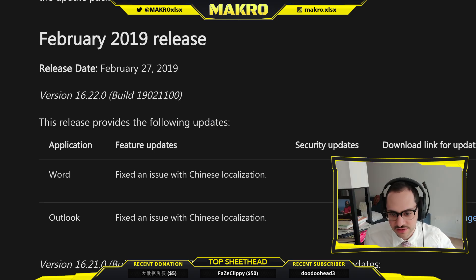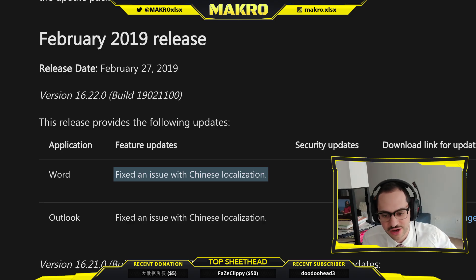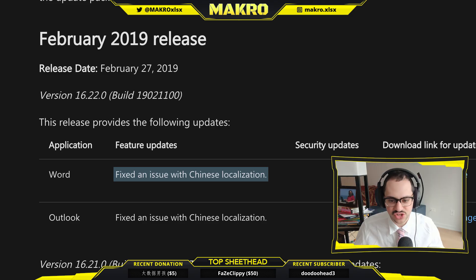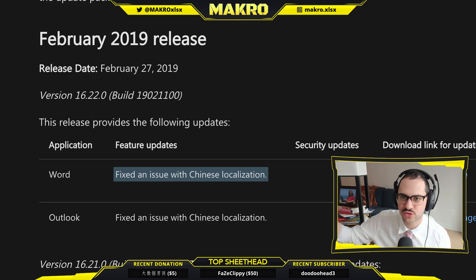Now we get to the big one. Microsoft fixed an issue with Chinese localization. And it's actually listed only under the Word and Outlook release notes, but it has been confirmed to be fixed on Excel as well. Microsoft, what the fuck? I'm honestly speechless. Microsoft is obviously aware of the importance of the Chinese translations of shortcuts being significantly faster to access than their English counterparts and the importance that has on the pro scene. Microsoft just goes and shits all over it with one sentence in a patch note that's not even for the right program.